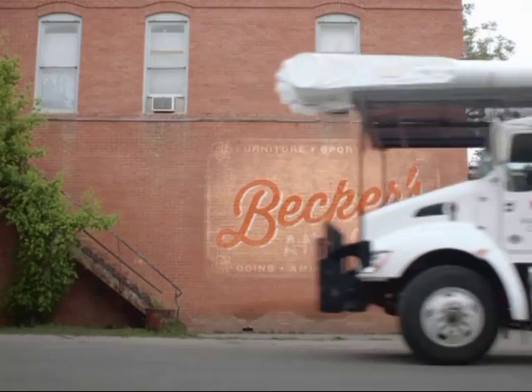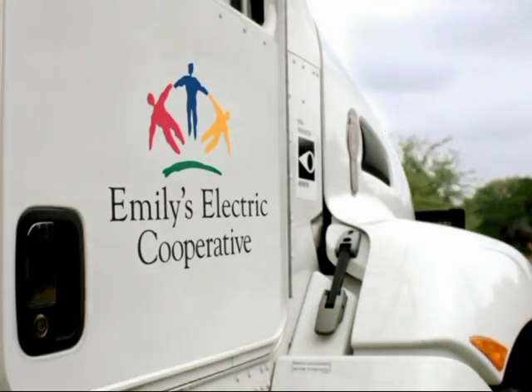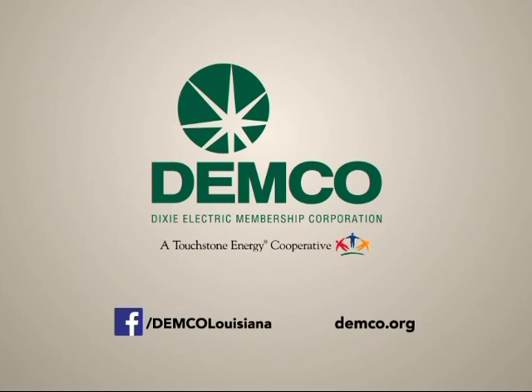The best part about being a member of a Touchstone Energy Cooperative is that it's your Touchstone Energy Cooperative. That's the power of your co-op membership. DEMCO — your Touchstone Energy Cooperative.